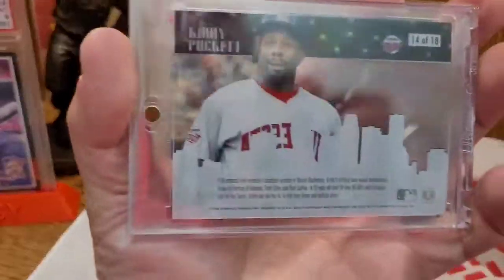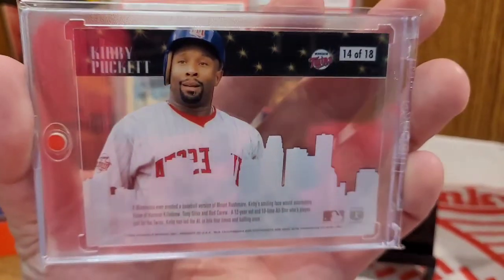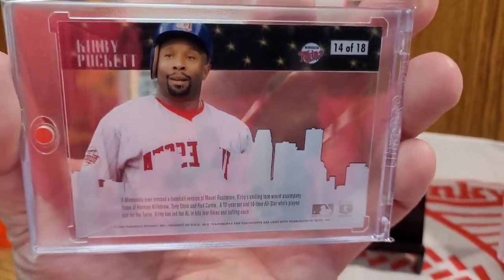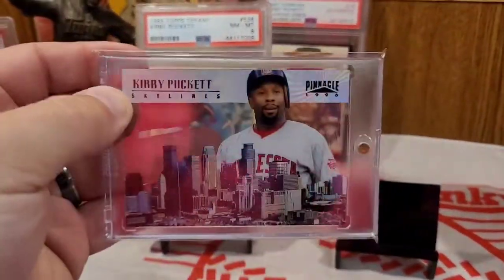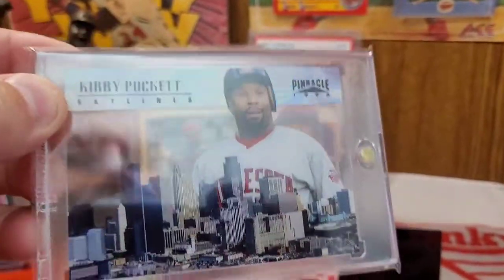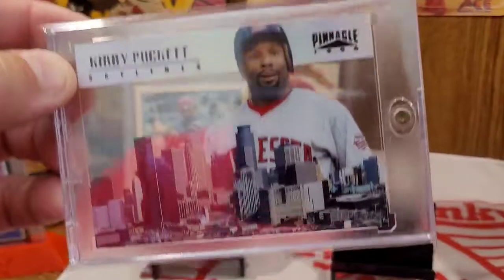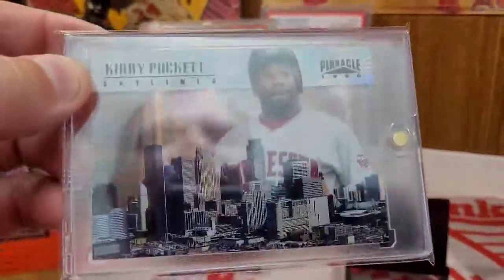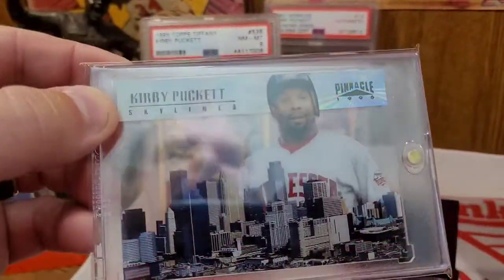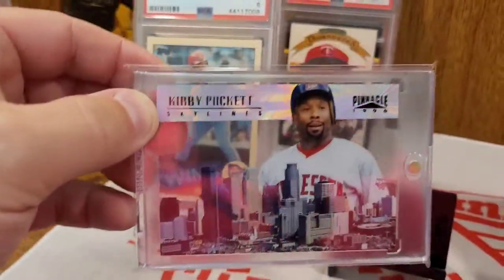Somebody recently put this on eBay as a best offer and I pounced on it. When I got the card it was a little cloudy — the clear section was all cloudy. It was in an old penny sleeve, well packaged in a top loader, but the penny sleeve looked like it had been in there for a long time.